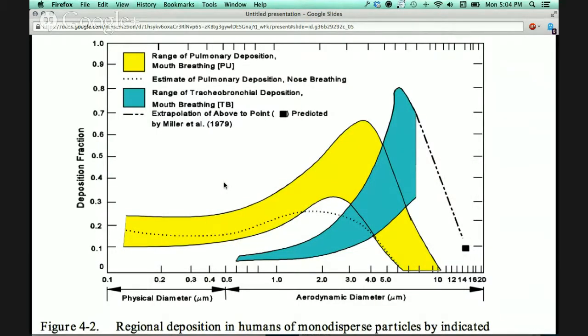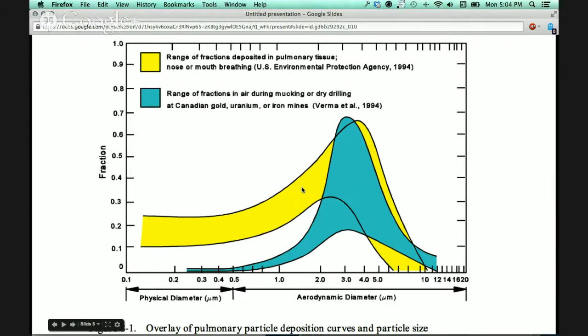When looking at dust, the problem is that when particles get small enough they can lodge in our respiratory system. The yellow range shown here represents particles that can get deep into your lungs from breathing through your mouth, with a peak at about 3 to 4 nanometers in diameter. Dust released during mucking or dry drilling during typical mining operations corresponds almost directly to the particle sizes that are most harmful and can get deep into your lungs.